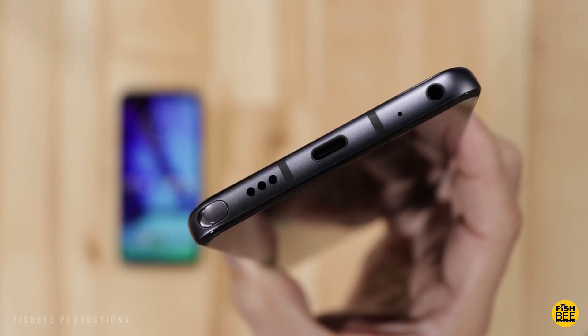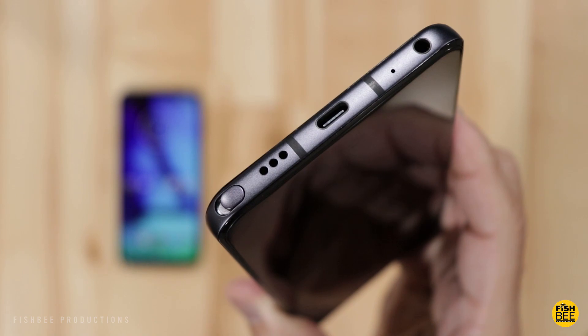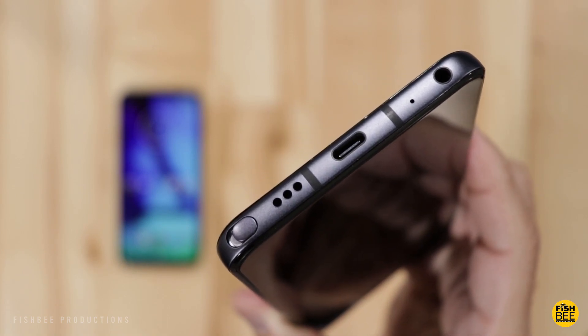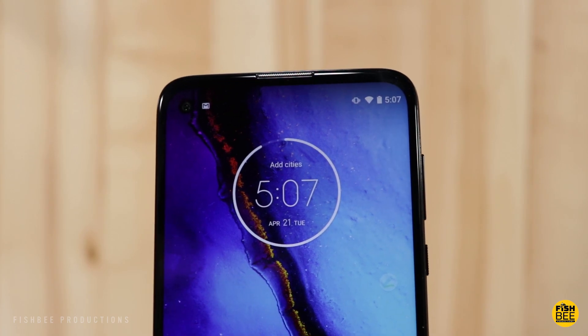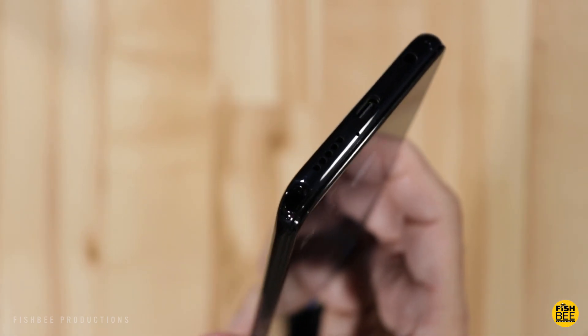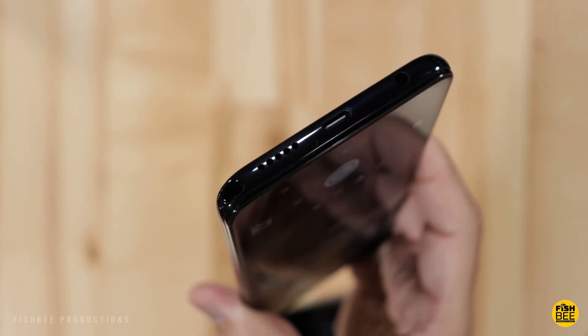One thing I noticed right away is the difference in speaker quality and speaker location. On the LG you have a bottom-firing speaker, which isn't bad for just having one speaker, but Motorola takes that one step further and added a second speaker up where the earpiece is, making it not only louder than the LG, but it has a better overall balance in sound and just makes watching videos that much more enjoyable.